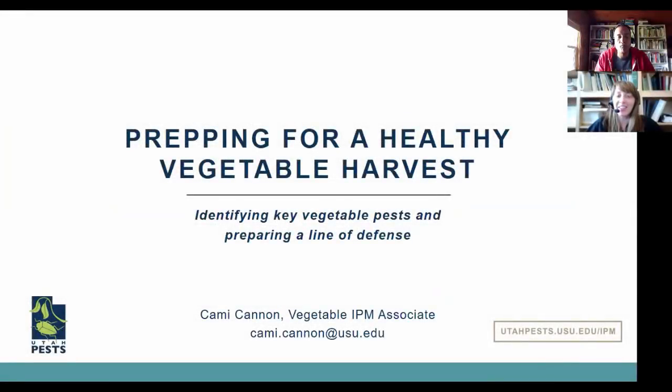Some of you might know me, but in case you don't, my name is Cammie Cannon. I'm the Vegetable IPM Associate at Utah State University with Extension and the Utah Pest Group. Being part of that group, I want to focus today on identifying key vegetable pests and preparing a line of defense — knowing when to look for them, knowing what your management options are, and knowing what indicates time for treatment.